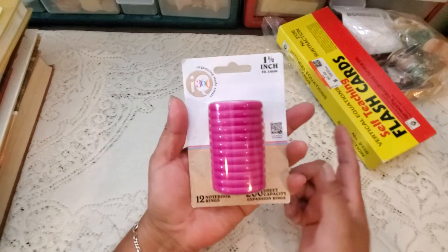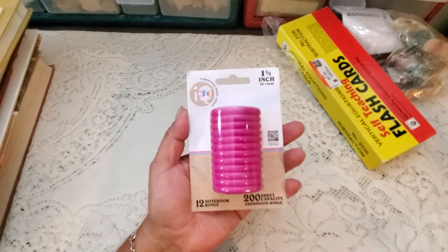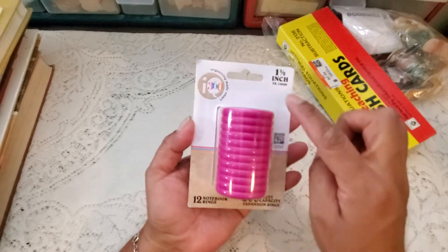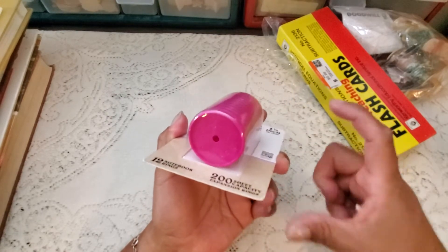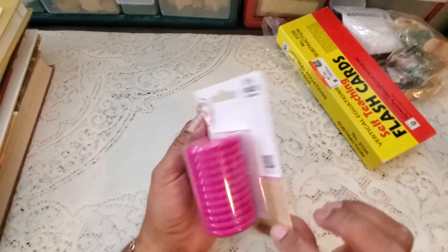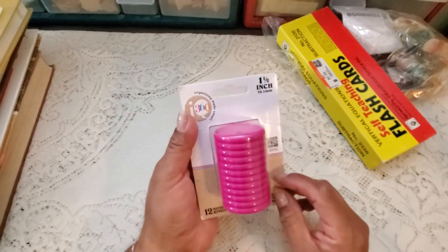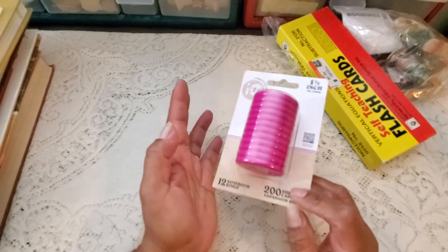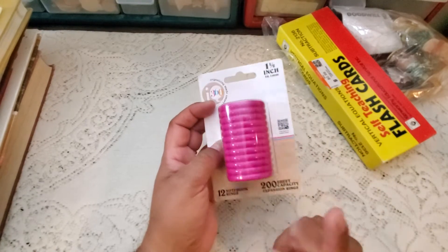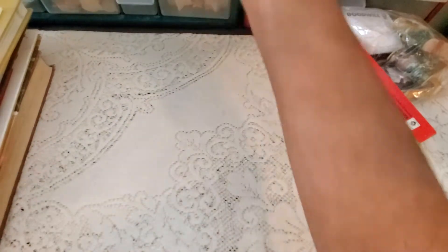At one of the thrift stores - do you remember what I hauled just a couple of weeks ago? That punch, the Levenger punch for the disc planners. I've been looking at discs, and I did pick up a couple of little planners from the dollar store. But you know how expensive discs are. I found this in a bin - they only had this one - and I only paid a dollar for these discs. So I'm definitely going to be making a little planner junk journal using my Levenger punch and these discs. Definitely stay tuned for that.